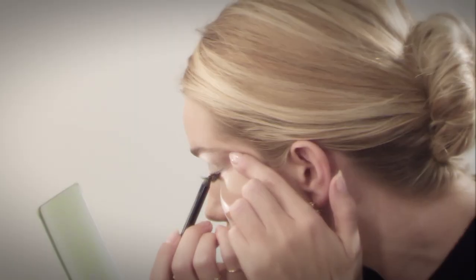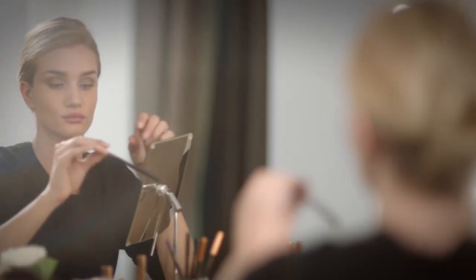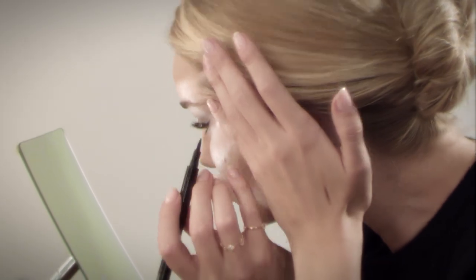The gel eyeliner is a great base for applying liquid liner. For smoother application, I like to gently pull my skin taut, and I also like to start on the outer corner of my eyes first, and then draw to the center.